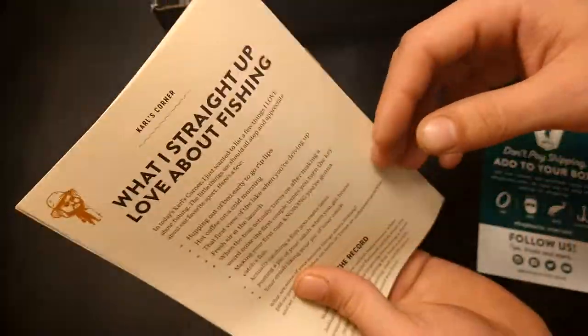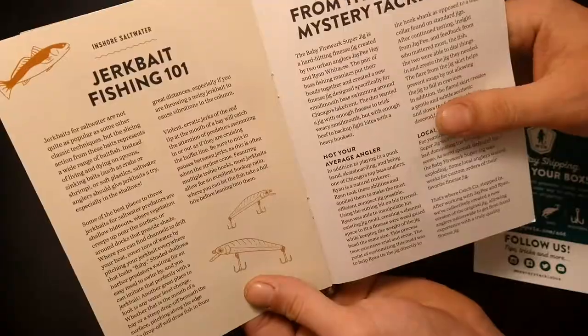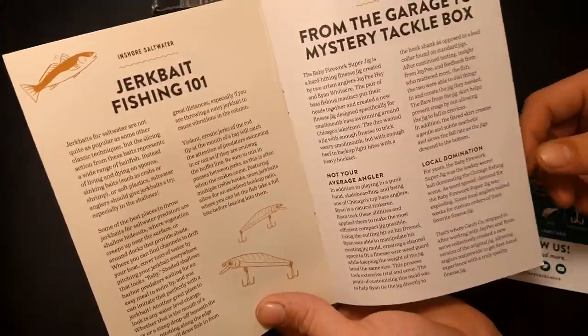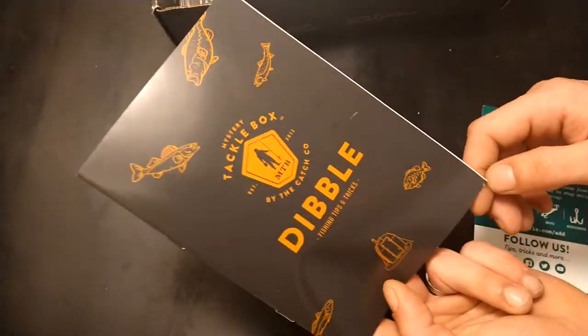They got a new Dibble style this time — it's more of a magazine type paper than a newspaper type paper. The Dibble is always just tips and tricks for stuff that you get inside their box, or different things to help you catch more fish. Always good stuff to read, especially when you're out fishing with a bobber waiting around.